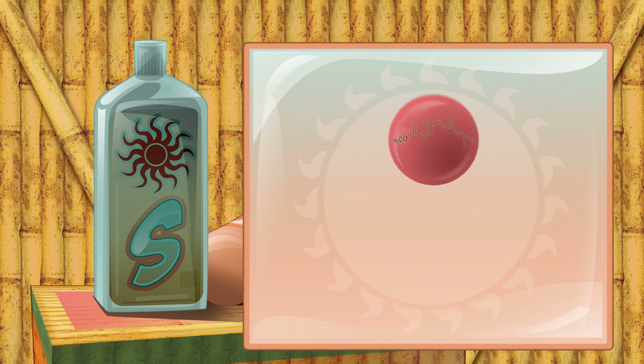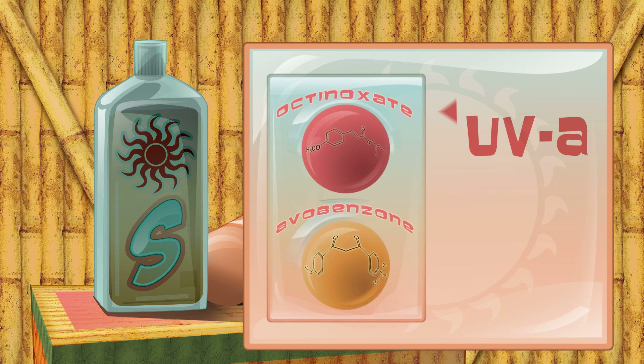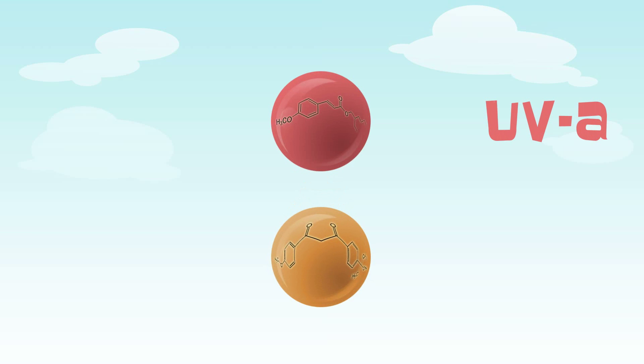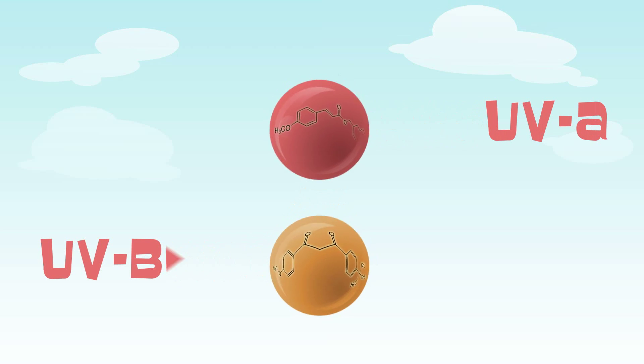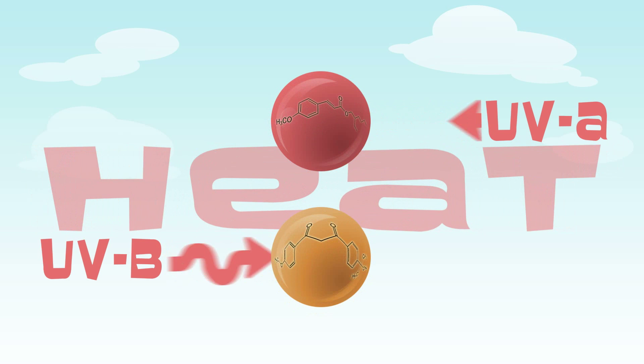Two UV ray-absorbing molecules often found in sunscreen are octanoxate, which absorbs UVA, and avobenzone, which sucks up UVB. When UVA or UVB light hits either molecule, their electrons get excited. When the electrons settle down and return to their original energy levels, they give off relatively harmless amounts of energy in the form of heat.